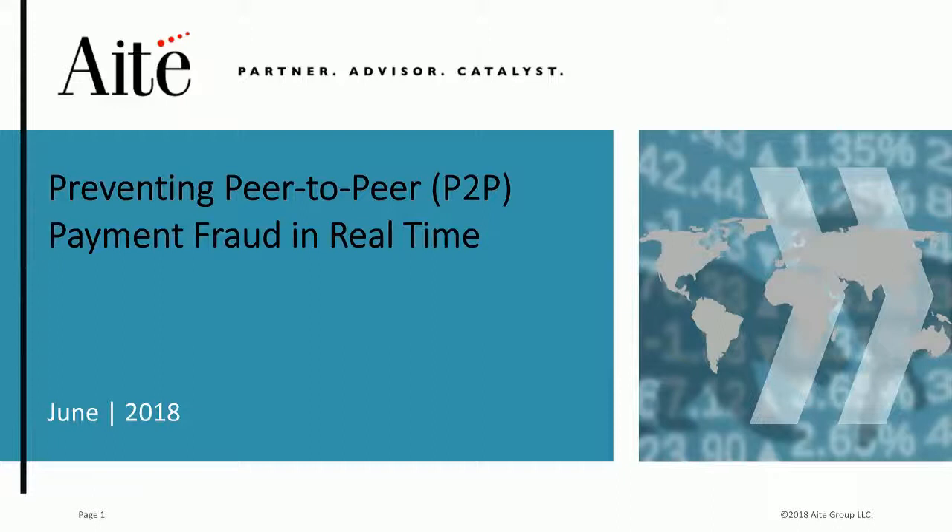Thank you, Shirli. I'm Eric Conley, Vice President of Product Management. After Shirli's presentation, I will go over how Guardian Analytics is preventing faster payment fraud — one of which is P2P payment fraud — in real time with machine learning and behavioral analytics. I'm handing it over to you, Shirli, now.